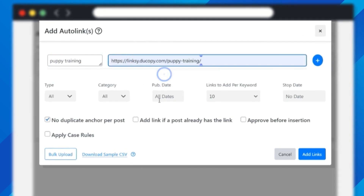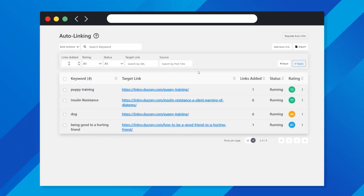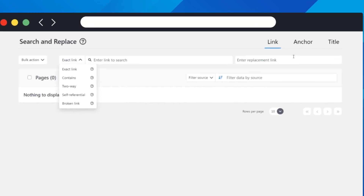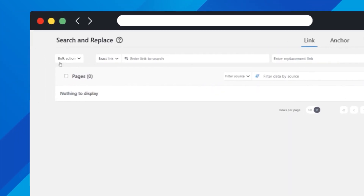Save more time by auto-linking your posts with a rating system to help do it right. With the search and replace feature, your days of badly done links are over.